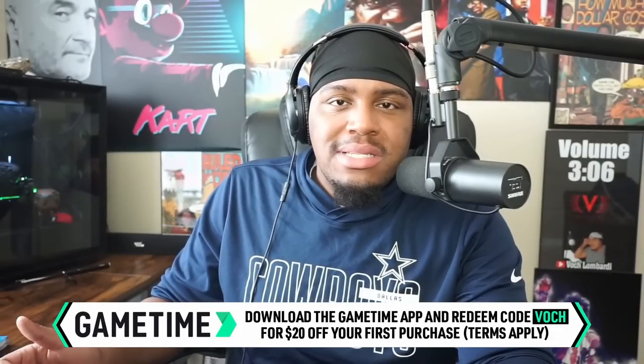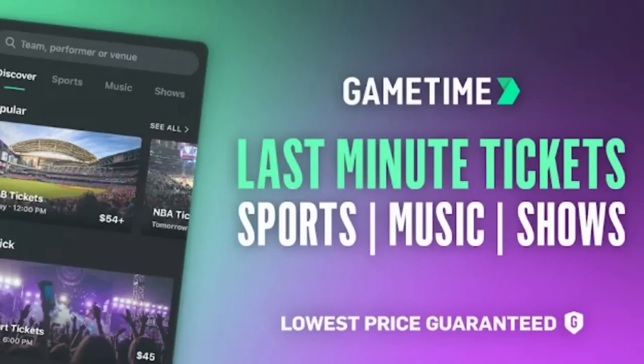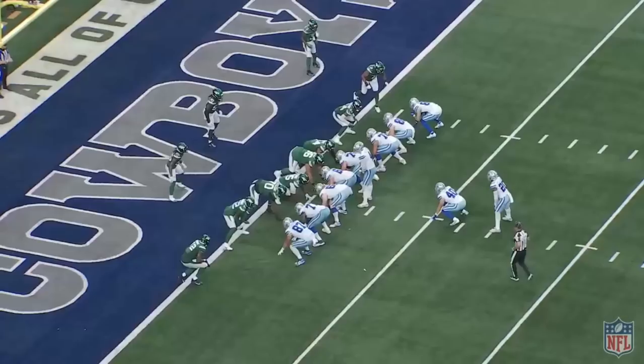Football season is back and the Cowboys look dominant. There are many ways to watch the Dallas Cowboys, but the best way is live and in person, and the best way to get tickets is on GameTime, the fastest growing ticket app in the U.S. For last-minute amazing deals, see your favorite football team this September. GameTime has tickets to football, baseball, concerts, and comedy shows all around the country. Download the GameTime app and redeem code VOTCH for $20 off your first purchase. Terms apply. Download the GameTime app, enter code VOTCH — V-O-T-C-H — for $20 off. No matter where you live, get out and have some fun. Last minute tickets, lowest price guaranteed.